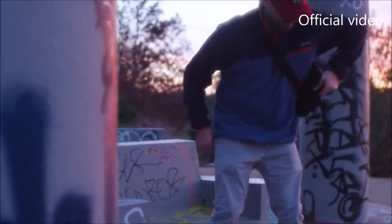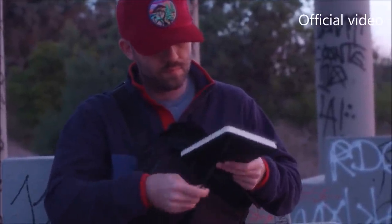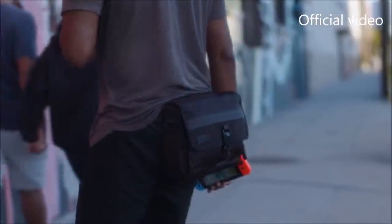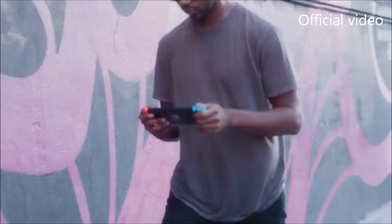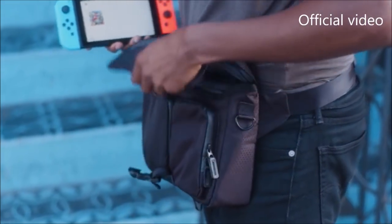Don't let its minimalist aesthetic fool you — get up close and you'll see the next-generation materials and components that set the Commuter Pack apart. The exterior is made from a subtle yet striking honeycomb ripstop nylon. This state-of-the-art material is ultra-lightweight compared to traditional bag fabrics while also being insanely durable, resulting in a bag that's light as a feather and tough as nails.